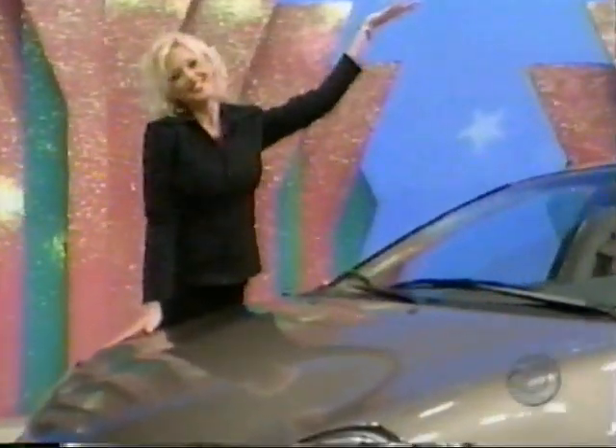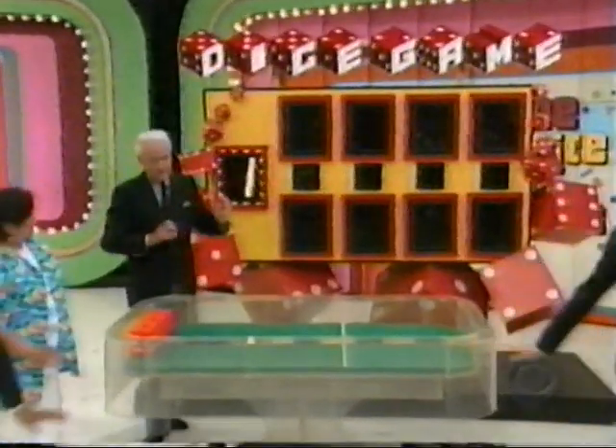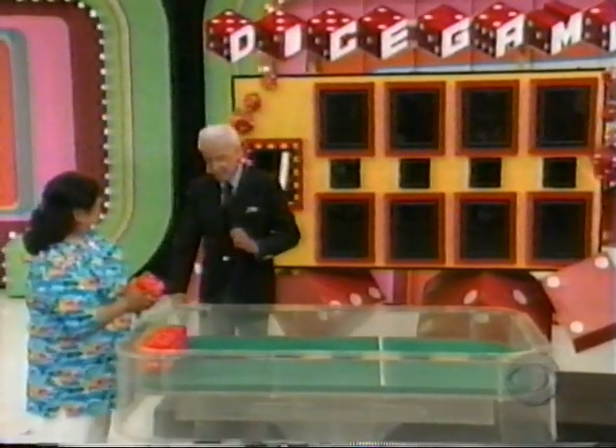The Dodge Neon — and we're going to play a dice game. Light up the first number in the price, will you please? Now remember, there are no numbers in the price of the car higher than 6. There are no zeros in the price of the car.